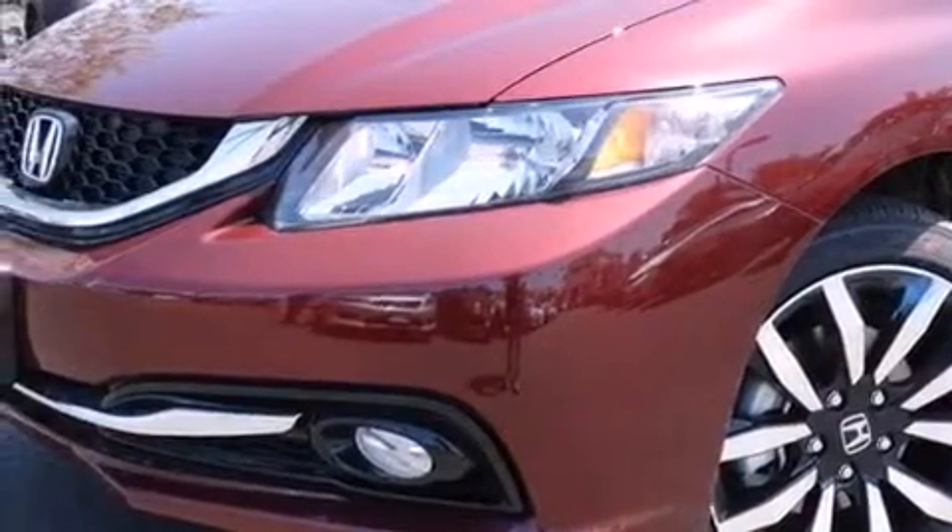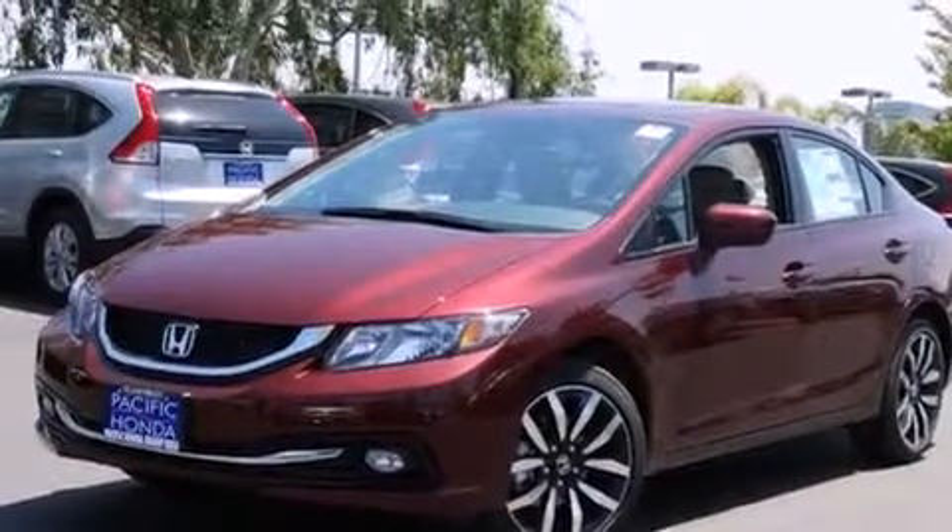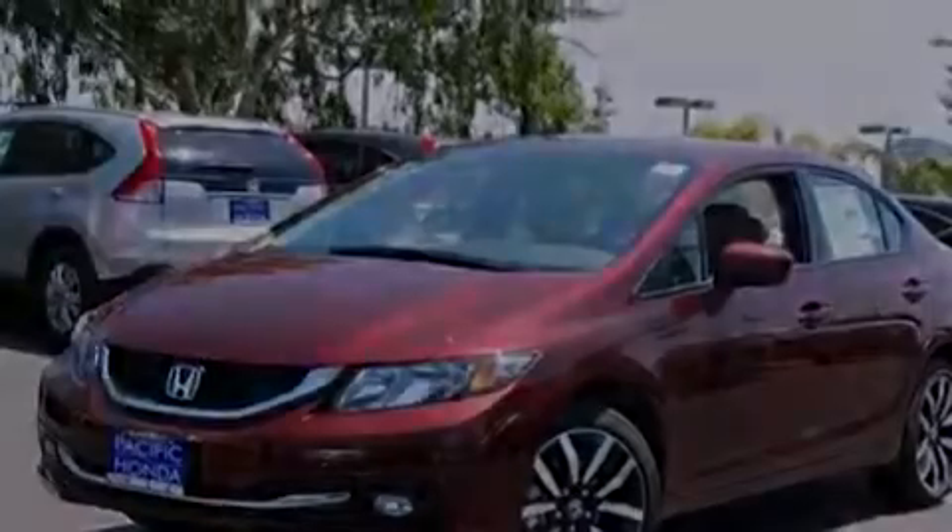Also included are tinted glass, dusk-sensing headlights, an anti-lock braking system, and leather seats that provide great support and create an overall luxurious feel.